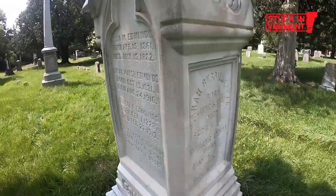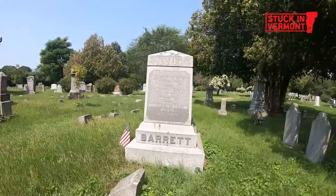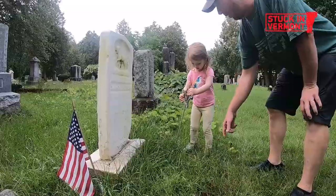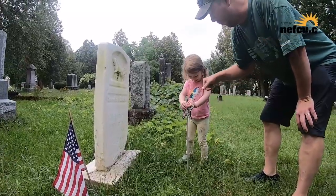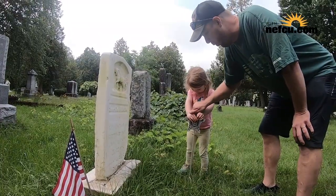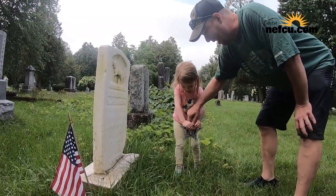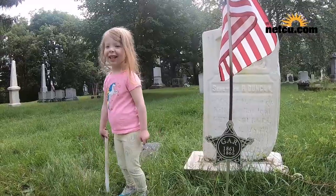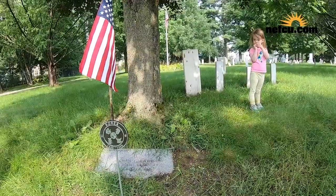The amount of Burlington history here is quite staggering — all these UVM presidents, former mayors, founders of the city. There are 118 war veterans. This Sunday we're placing nice metal flag markers for all the veterans in the cemetery. There are 118 of them and we got war-specific ones that we're going to place out.